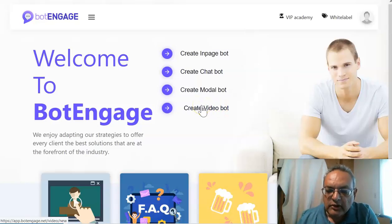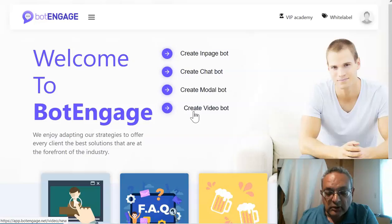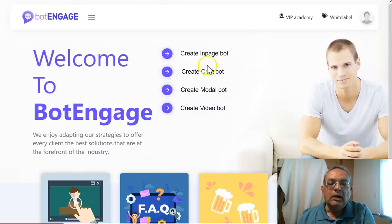Hi folks, this is Bhadra Patel from BhadraPatel.com and today I'm reviewing a really great package called Bot Engage, which consists of four bots combined together. It's a good program, it's a good chatbot, and a lot of people are getting a lot of leads using the system. I'm in the members area of Bot Engage and I'll be going through in detail what Bot Engage is and how you use the four different types of bots.